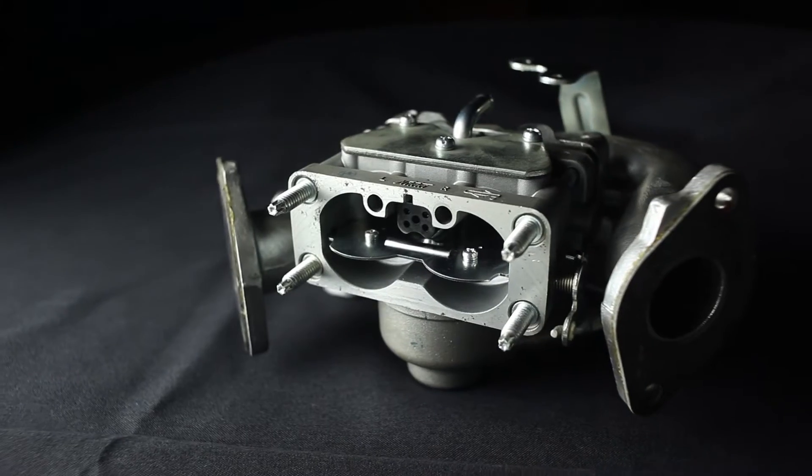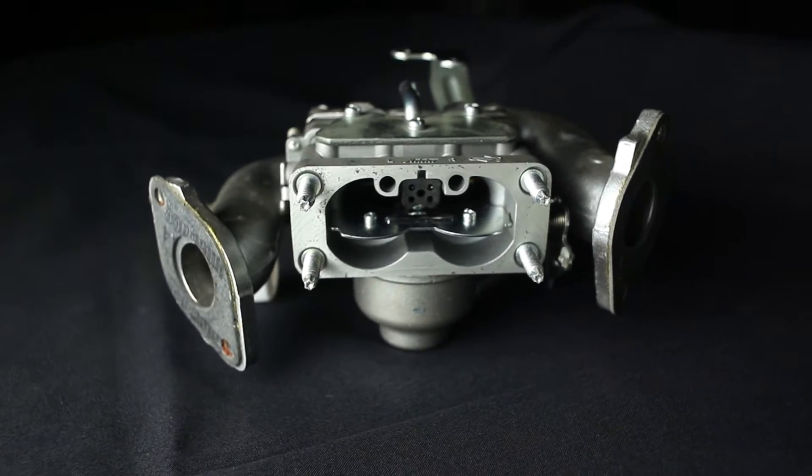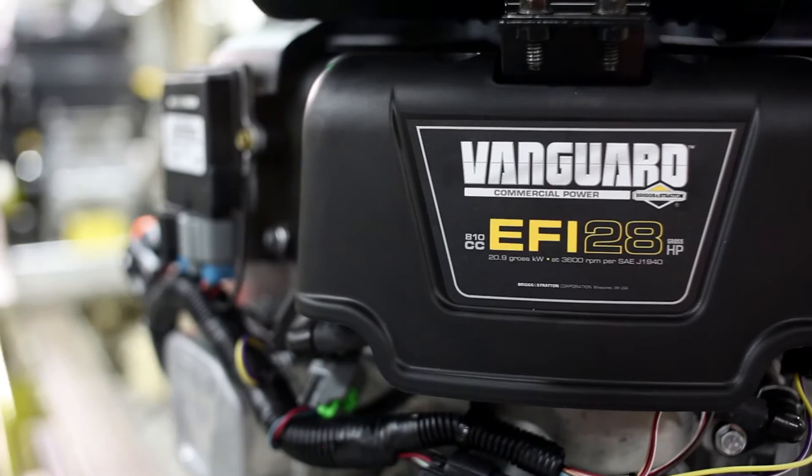At a fundamental level, EFI engines are significantly different than their carbureted counterparts. A carburetor is a mechanical pressure-driven device. It's been used very successfully by the industry for many years and is very cost efficient. However, when you're developing a carburetor, there are a lot of mechanical trade-offs that need to be made. It's very difficult to tune for the entire operating range of an engine, and that's where the EFI system comes in with the ECM — you can really tune for every single operating point uniquely for that engine.